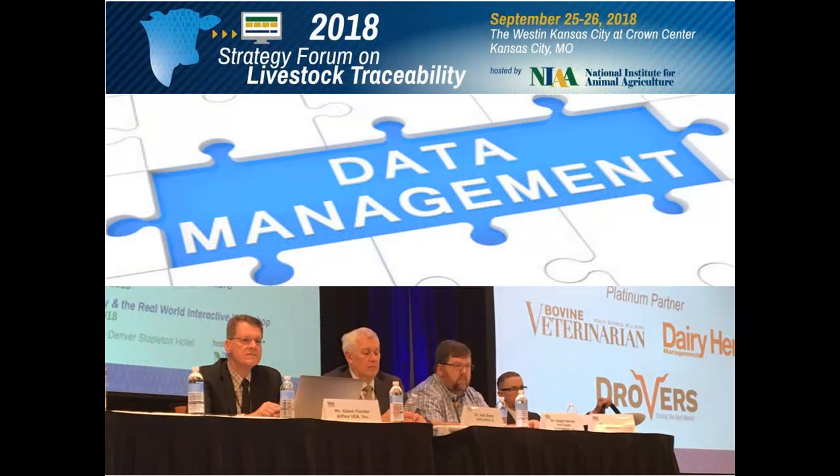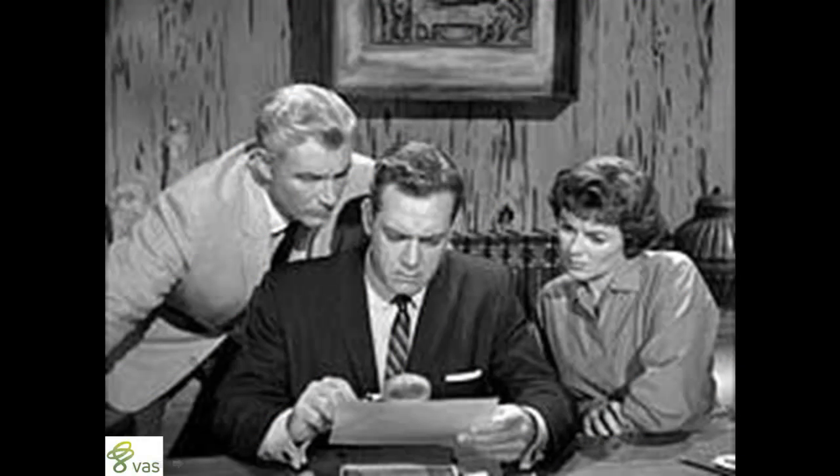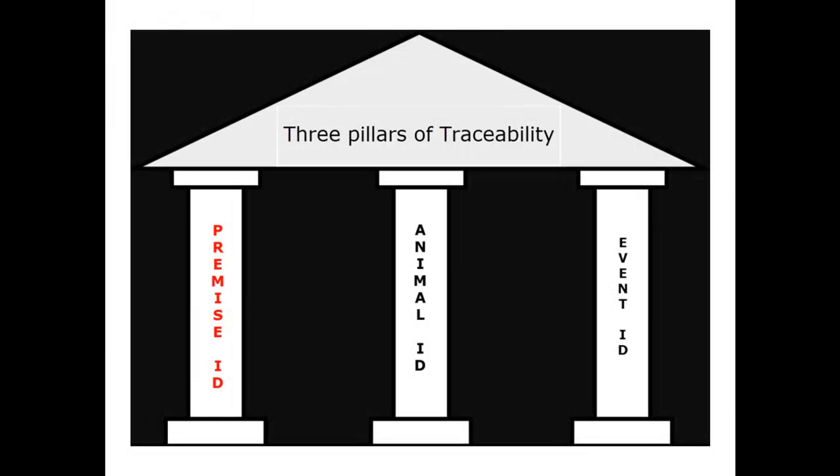Let's talk about data management. Like Perry Mason looking at a case and examining the facts, the three pillars of traceability are where animals came from — the premise — how they're identified — the animal ID — and the one we'll be talking about probably for years to come: what's happening between the two bookends.